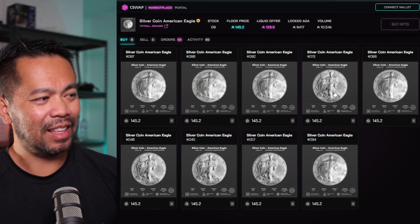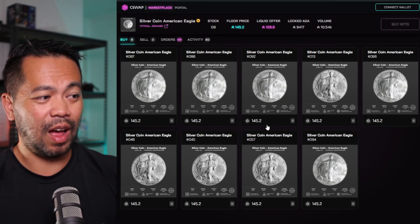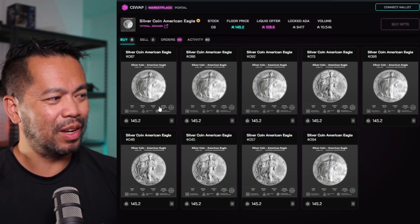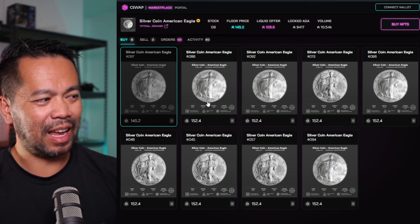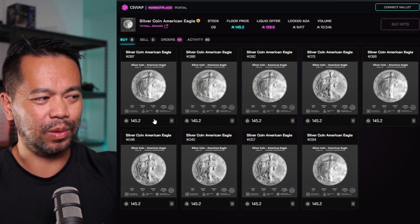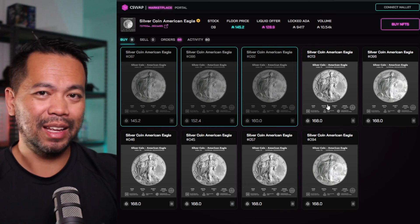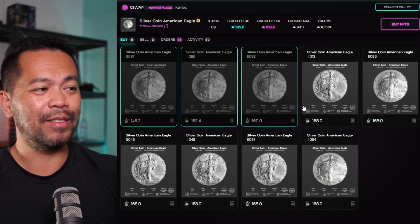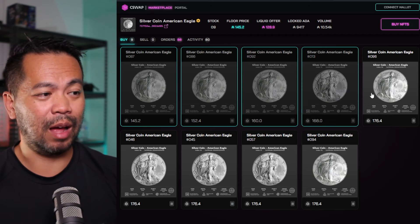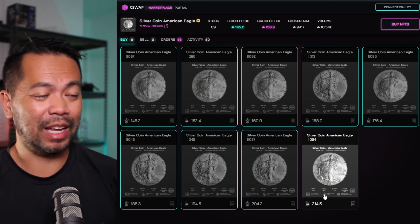So this is their marketplace and these are the currently listed silver coins. As you can see, they're 145 ADA each — I think the sell price was 80, so almost double. As you go through and click on one to purchase, you can see the price going up. Here it was 145.2, and as I click the next one the prices start to go up. This is the dynamic pricing: as more tokens are bought on their platform, the price starts going up.